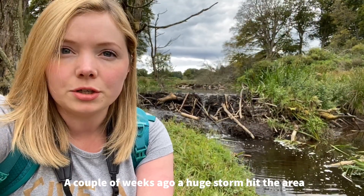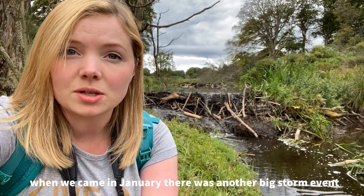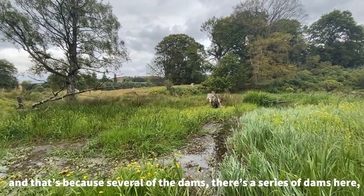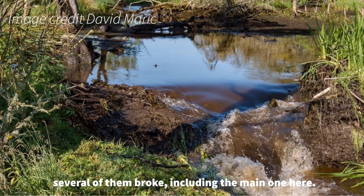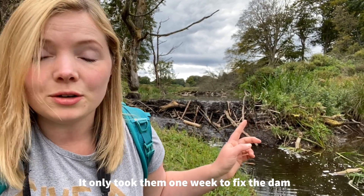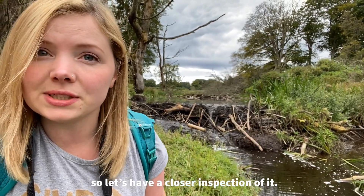A couple of weeks ago a huge storm hit the area. When we came in January there was another big storm event, but this one even out-competed that. When we arrived, the front pool had hardly any water in it because several of the dams — there's a series of dams here — had broken, including the main one. But as you can see behind me, the beavers have already started to fix it. It only took them one week to repair the dam.